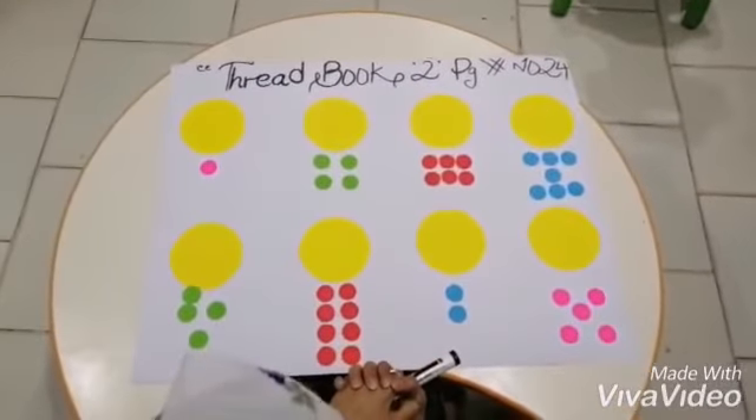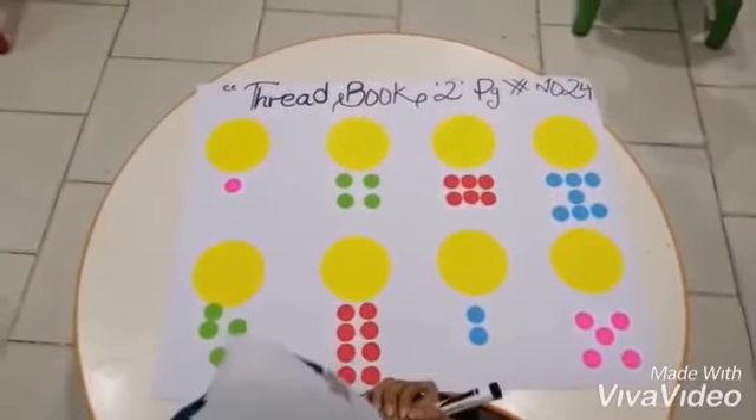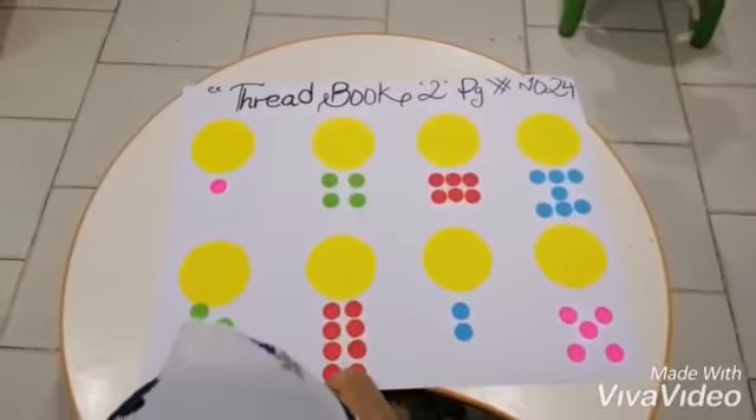Assalamu alaikum everyone. This is Miss Aishikra from Pingu's English School and Eureka School System. Today we are going to do one interesting activity and the activity name is Count and Write.